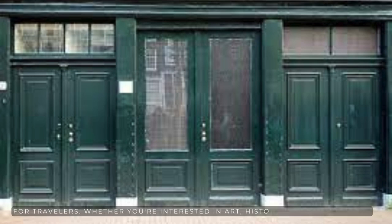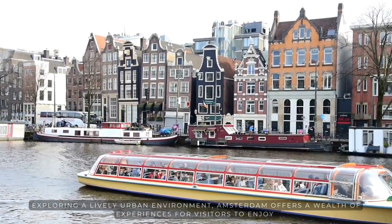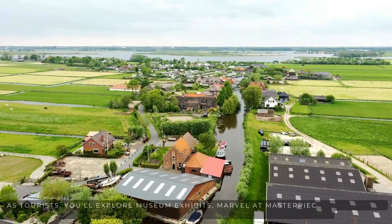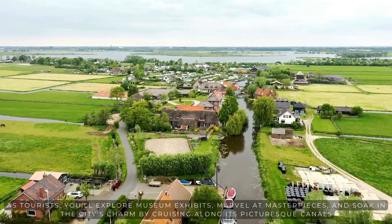Whether you're interested in art, history, scenic canals, or exploring a lively urban environment, Amsterdam offers a wealth of experiences for visitors to enjoy. As tourists, you'll explore museum exhibits, marvel at masterpieces, and soak in the city's charm by cruising along its picturesque canals.